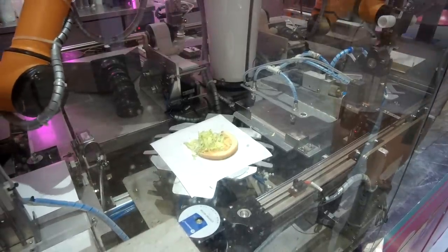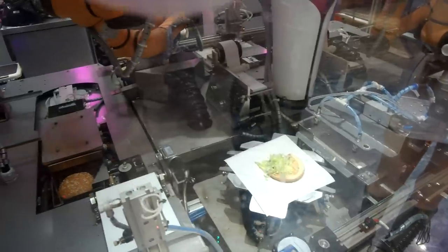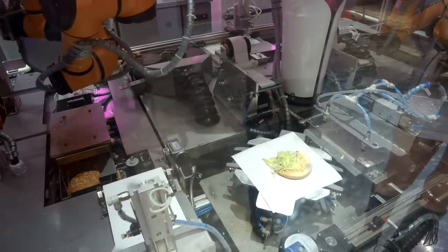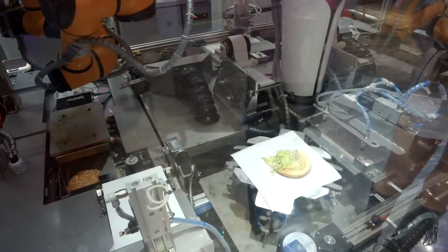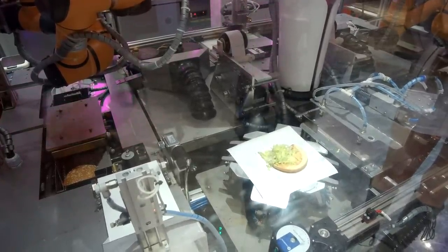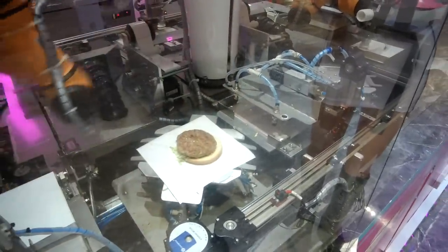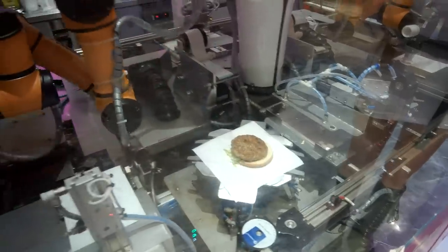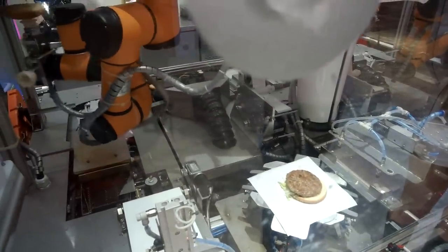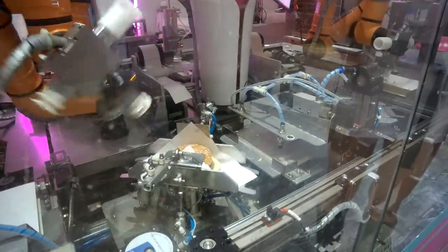The cheeseburger only has a few left — about eight of them. This is the patty. They use a suction cup to pick up the bun, then mayonnaise comes out from the bottle. And that's it, now they wrap it.